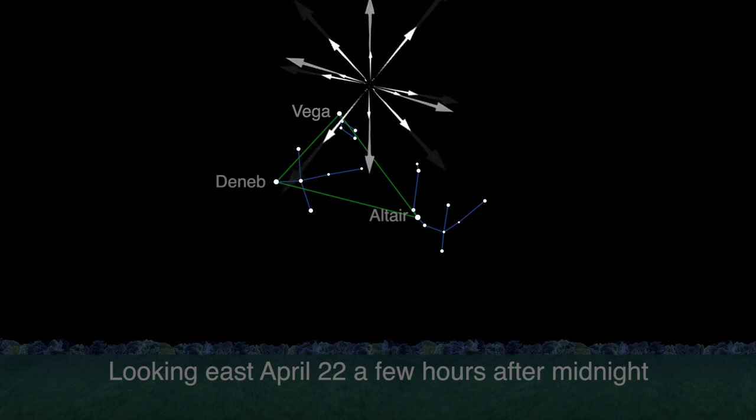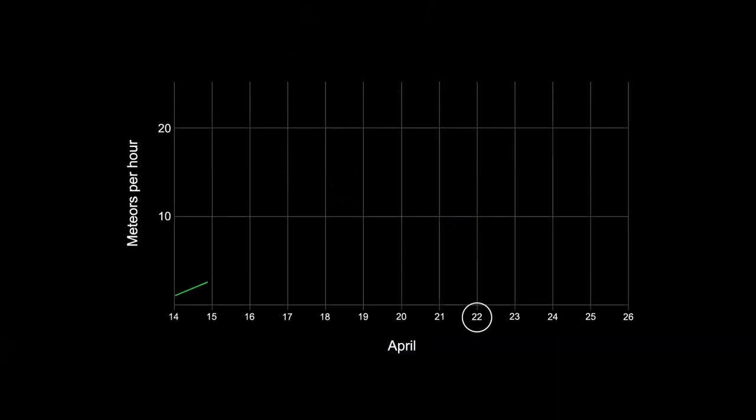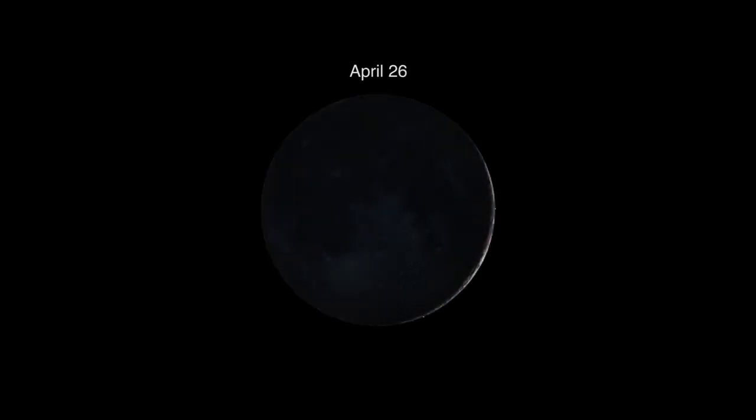This year's second major meteor shower, the Lyrids, will radiate through the Summer Triangle. It peaks this month in the morning hours of April 22nd. Patient observers will be rewarded with a sight of 18 meteors per hour before dawn from a dark sky location. Since the moon will be nearly to its new moon phase, expect excellent moonless viewing conditions this year. The actual new moon is on April 26th.